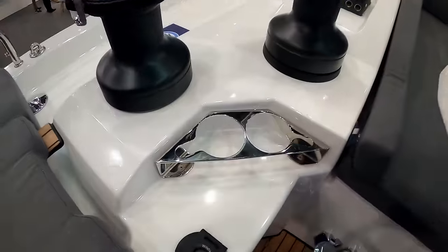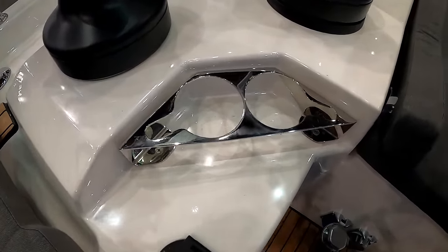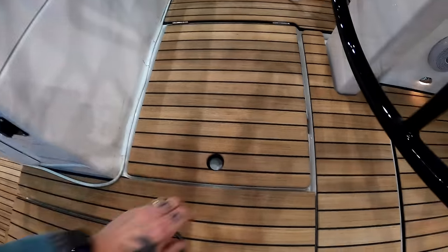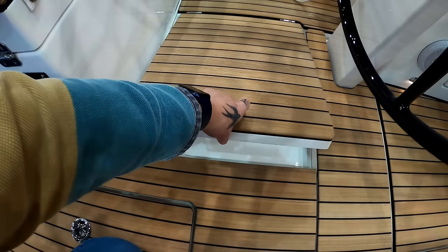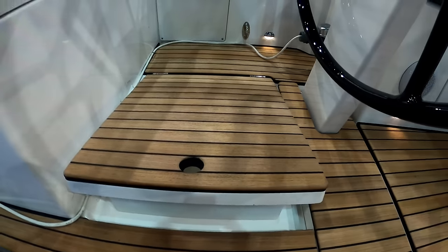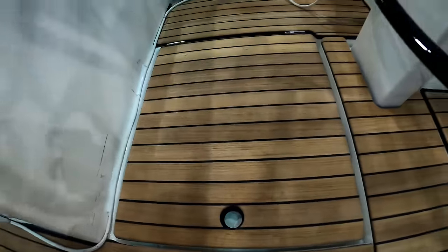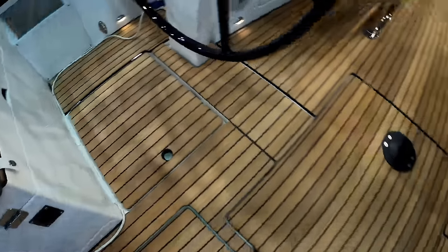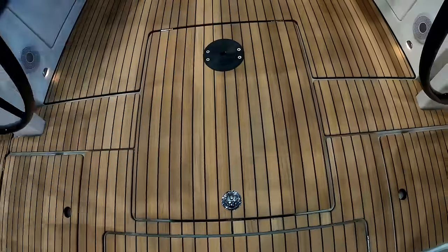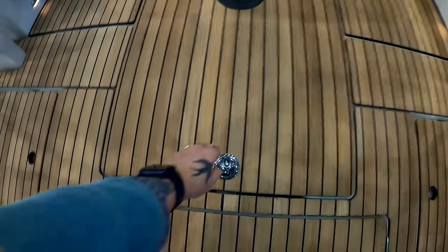Something we can all agree is very important - somewhere to put your cup of tea or coffee. By each helm you have a little kickboard - a stand-up board - so when you're on the heel it makes life more comfortable and stops you slipping all over the place. And then in between both helms you have access to your emergency steering.